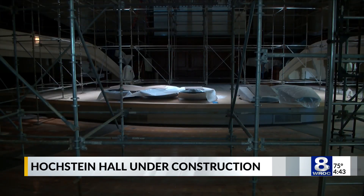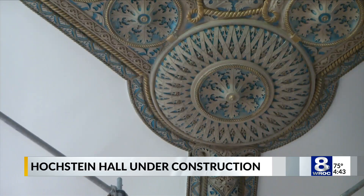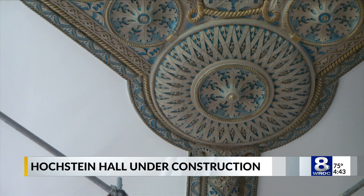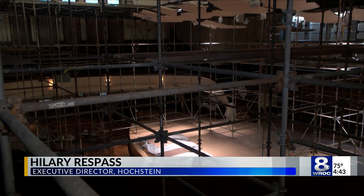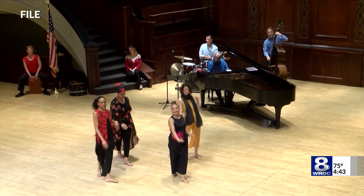The hall is not the only thing to change. Hillary Respass has taken over the executive director role from Peggy Quackenbush, who officially retired this year after serving in the role for decades. Respass says there's nothing to fix here — there are only things to build on — and she's ready for the hall and for Hochstein to be filled with music again.